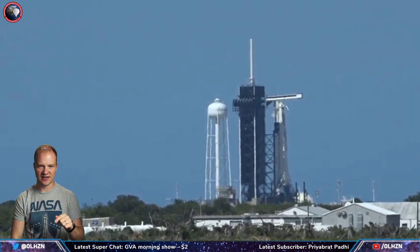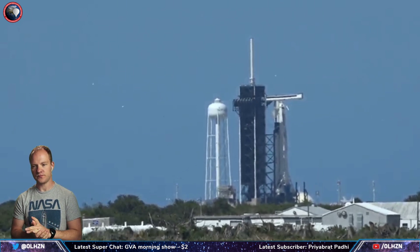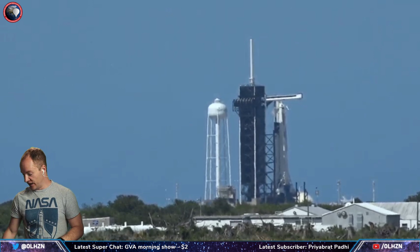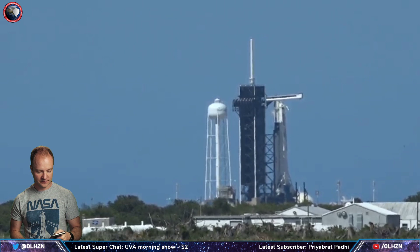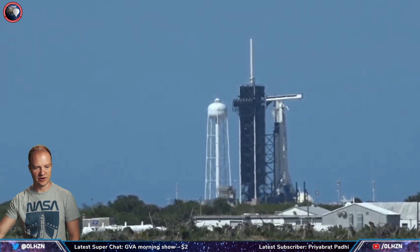For anyone just joining: we're watching and waiting for a static fire — a test fire of the Falcon 9 rocket out at Launch Pad 39A at Cape Canaveral. They're going to test fire the rocket in about five minutes. I could have put up a countdown timer but I didn't have one prepared — I was totally not expecting to still be live streaming at this point.